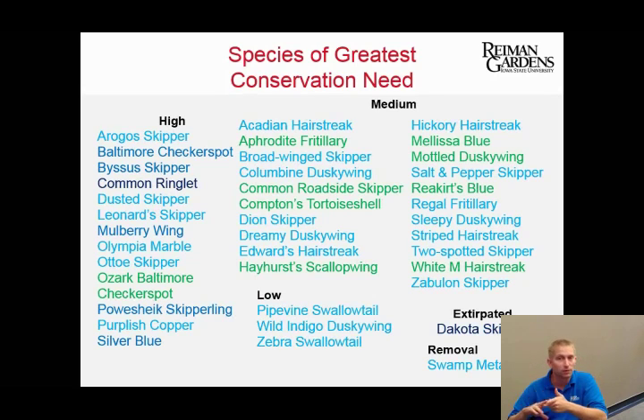That's just butterflies — there are also beetles, flies, moths, and other species in danger as well. The DNR's current working list has modified the categories to high (endangered), medium (threatened), and low (species of concern). The Dakota skipper on that list is a state-listed endangered species recently added as a federally listed threatened species, and the Pausheek skipperling is now a federally listed endangered species. Both the Dakota and Pausheek are believed to be extirpated from the state, and recovery will require captive rearing programs.